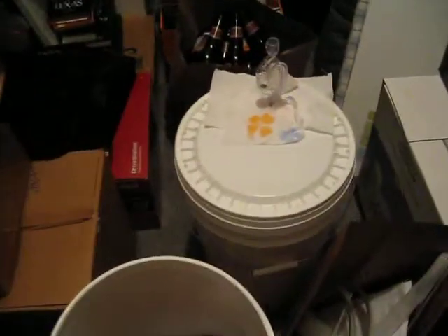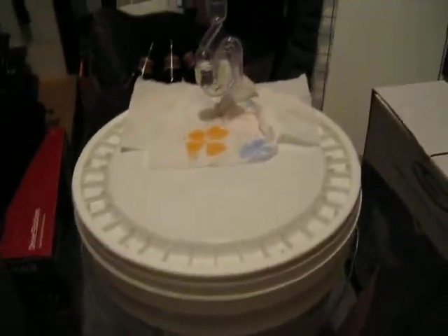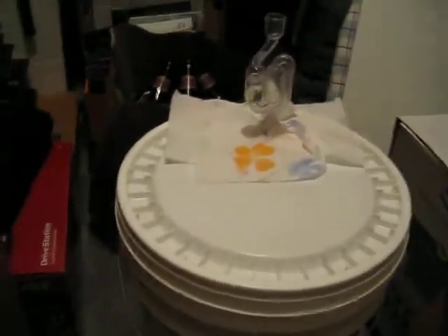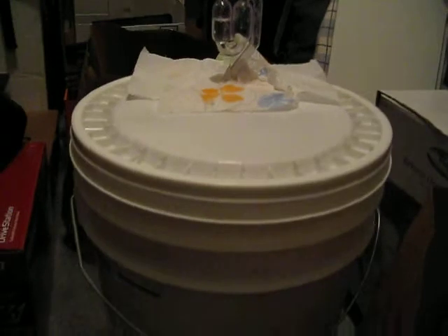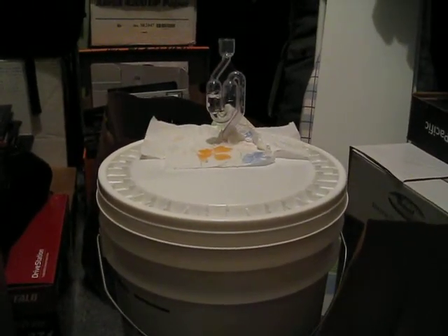Howdy folks! This is a bucket of beer. Well, it's technically not beer yet. This is wort, which will turn into beer once it's fermented.